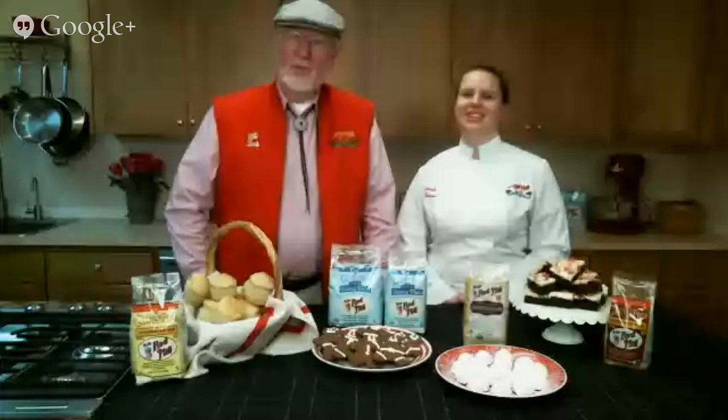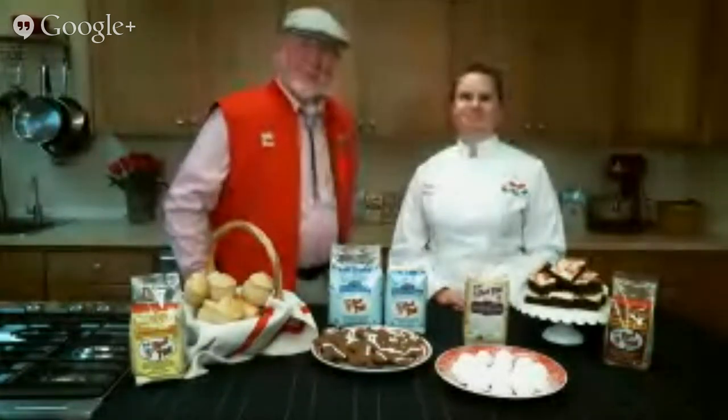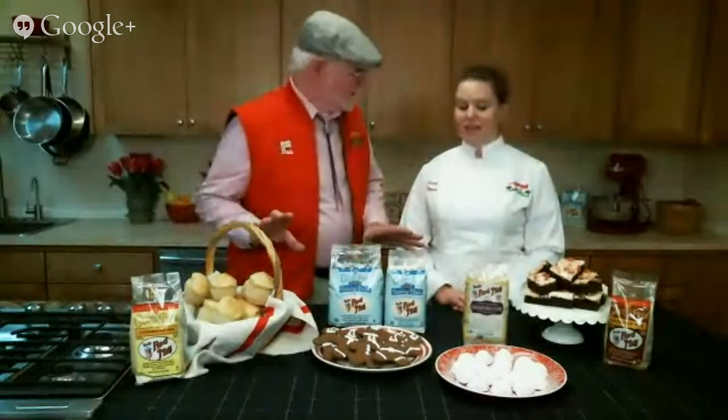Hi folks, I'm Bob Moore from Bob's Red Mill Natural Foods. Today I'm here with our Bob's Red Mill chef, Sarah Hobbs. I'm so excited to be here with you to talk about one of my favorite topics, holiday cooking. The holidays are right around the corner, and one of the best things about this season is all of the delicious food.